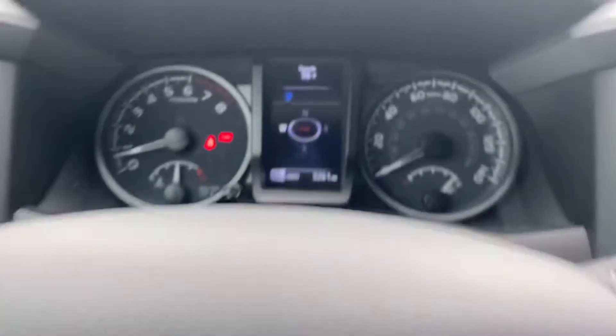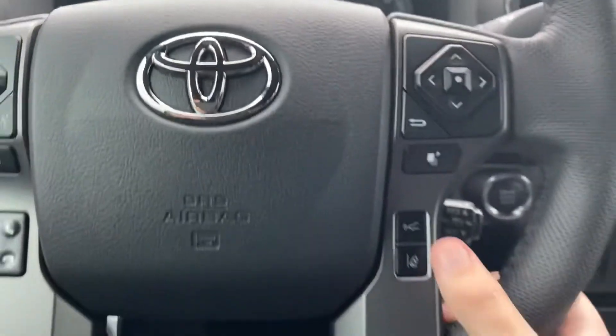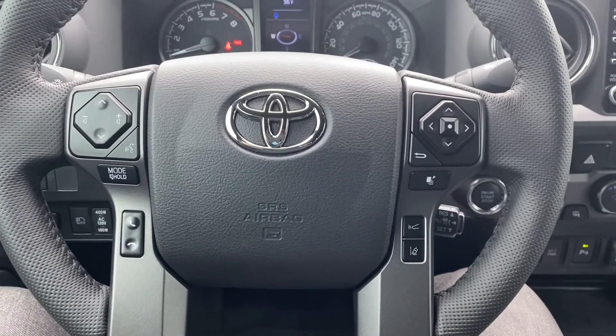By pressing this button on the top right, you'll see a little green symbol. I'll save the full settings for these two for a different video, but these are the buttons on your current generation Toyota Tacoma.